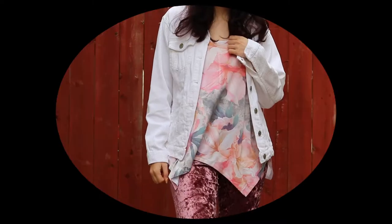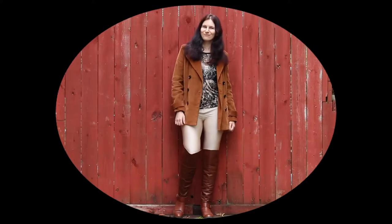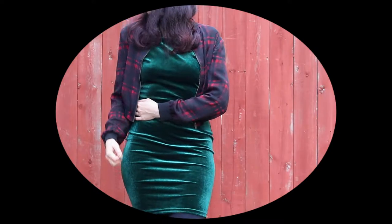In this video I'm going to be showing you matching nails and outfits, but honestly it's easier if I just show you what I mean, so let's jump right in.